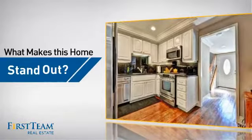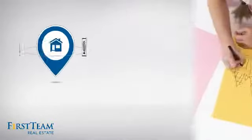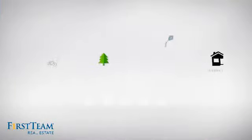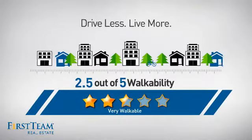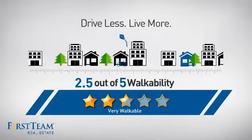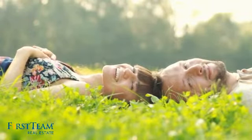But let's talk about what really makes this home stand out. Parents will be happy to know that it's located near several schools. And with a walkability score of 2.5, the neighborhood is a very walkable place to live, for a healthier lifestyle, shorter commutes, and the ability to run errands on foot. All these great features add up to a property that might be not just your next house, but your next home.